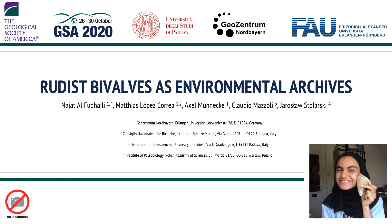Welcome to my presentation everyone. My name is Najat al-Fadeli, a second semester paleobiology master's student, and I'm excited to talk about my research on rudists.